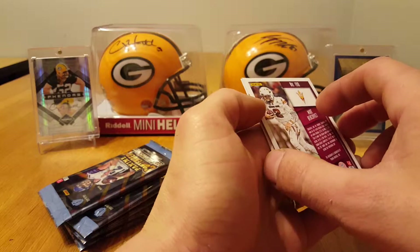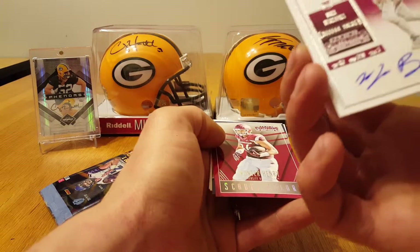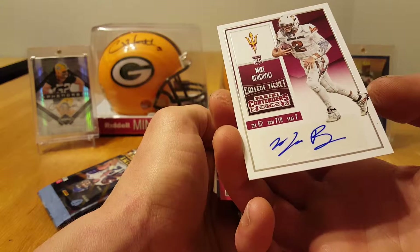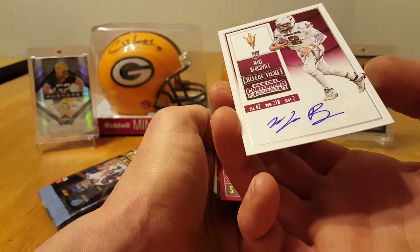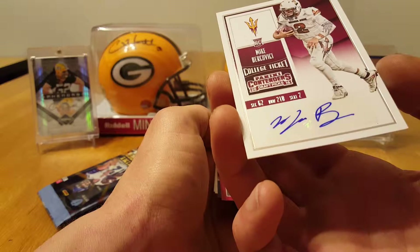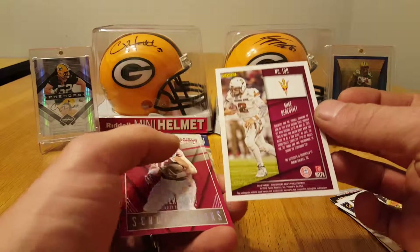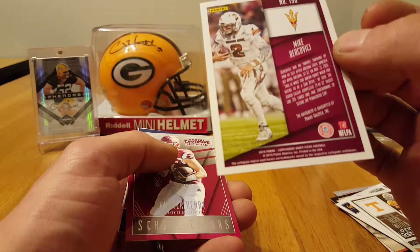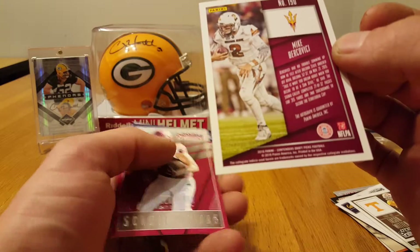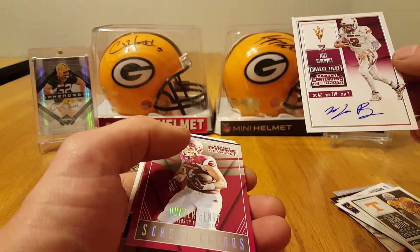And we got our first auto — Mike Bercovici. I have no idea, not sure if he was drafted or not this weekend. I'll have to look into that one, not really up to speed on the new draft class fully yet.